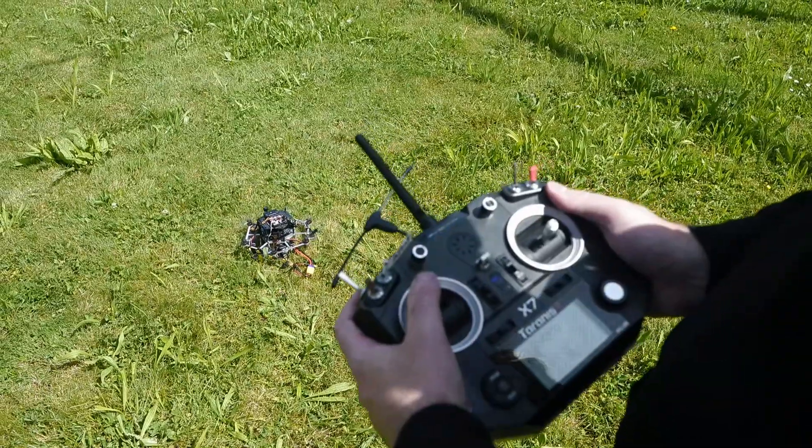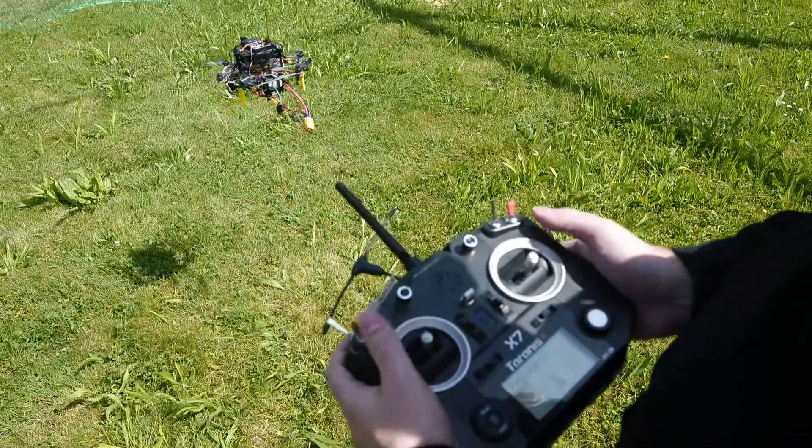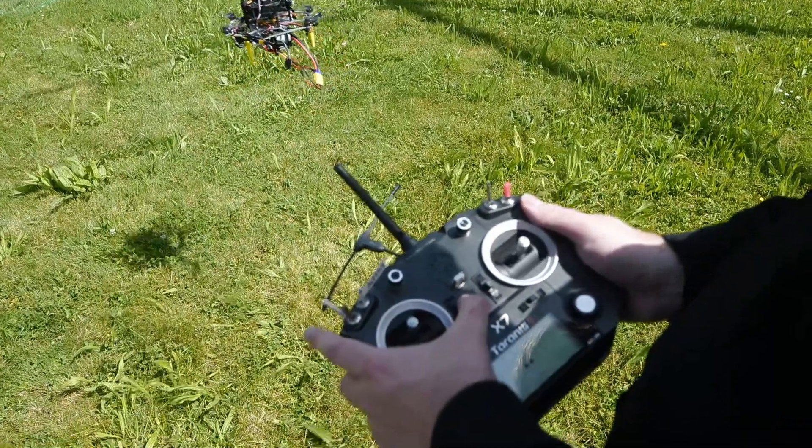Now we are demonstrating the autoland sequence after a communication loss, simulated by turning off the remote control.